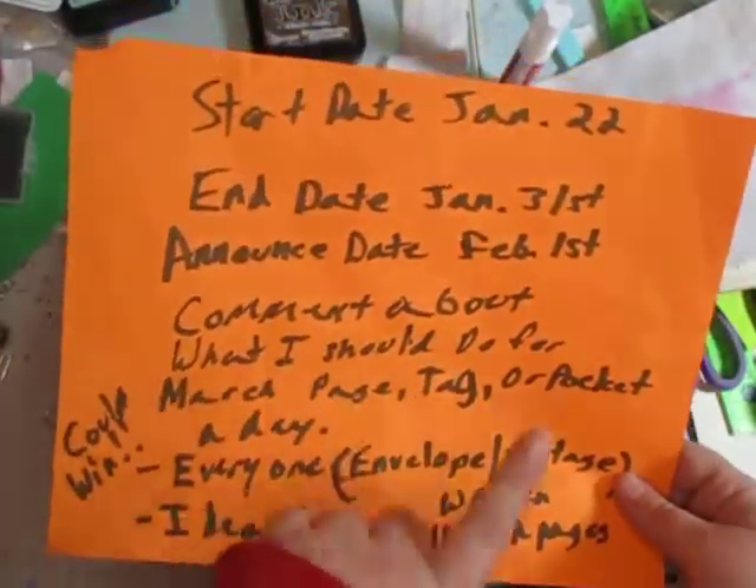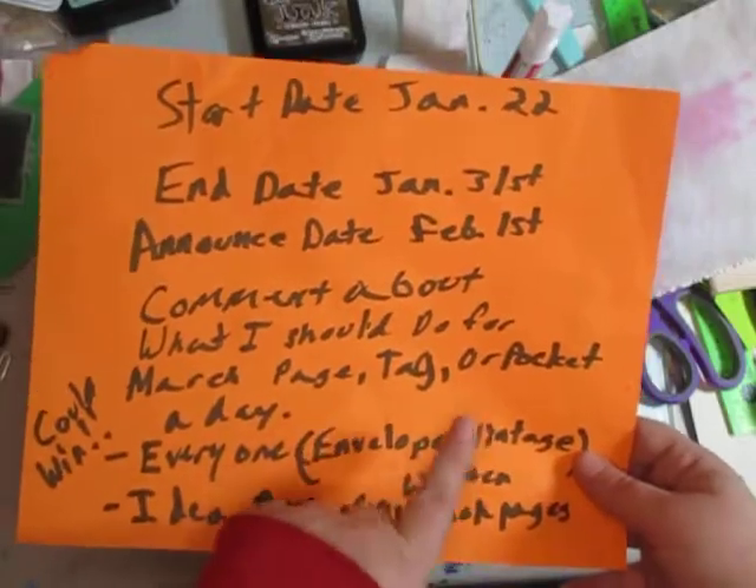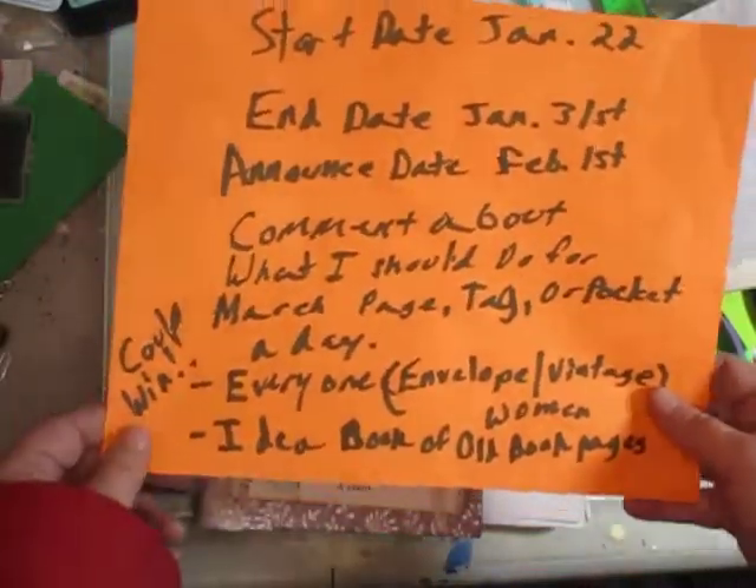If you can, please comment about what I should do for March — page, tag, or pocket a day.